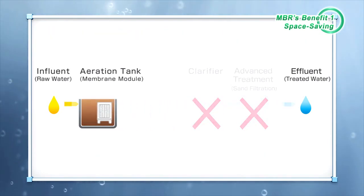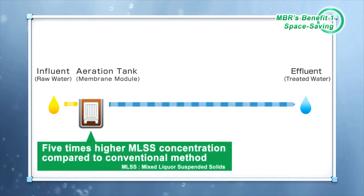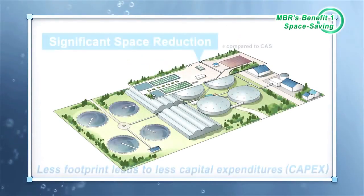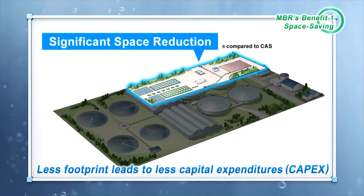In addition, MBR can process activated sludge that is five times thicker — in other words, it has a processing capability five times better than conventional methods. For this reason, MBR can treat more water even with a smaller biological treatment tank. As a result, the area required for water treatment plants can be decreased, leading to lower land and construction costs.